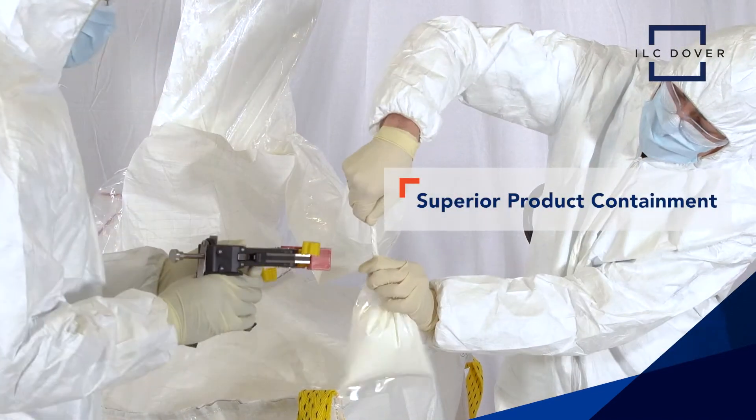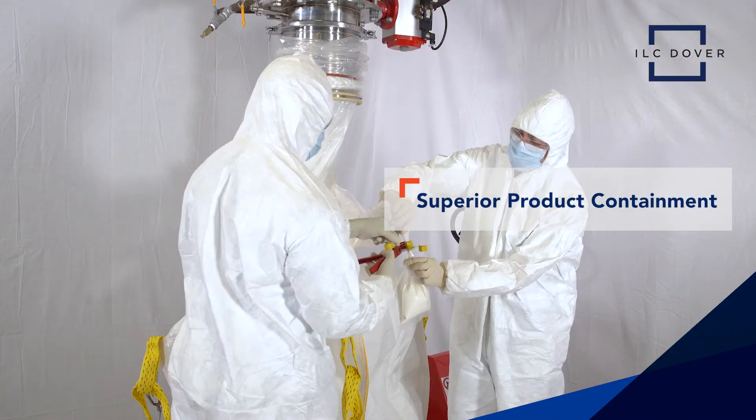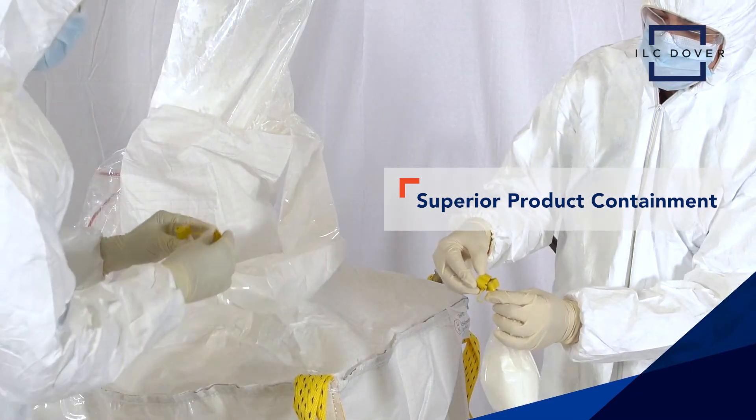Without extraneous parts, plus the ability to conduct inline sampling and provide secure closure using the crimp lock system, DoverPak reduces risks of cross-contamination while never breaking containment for separate steps.